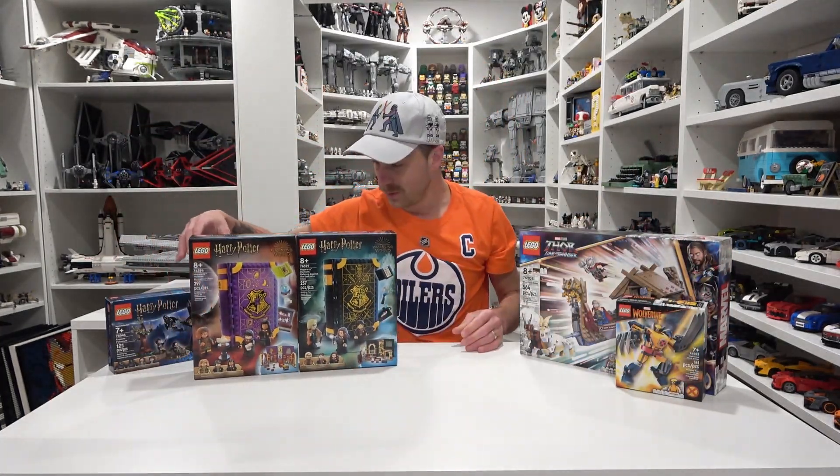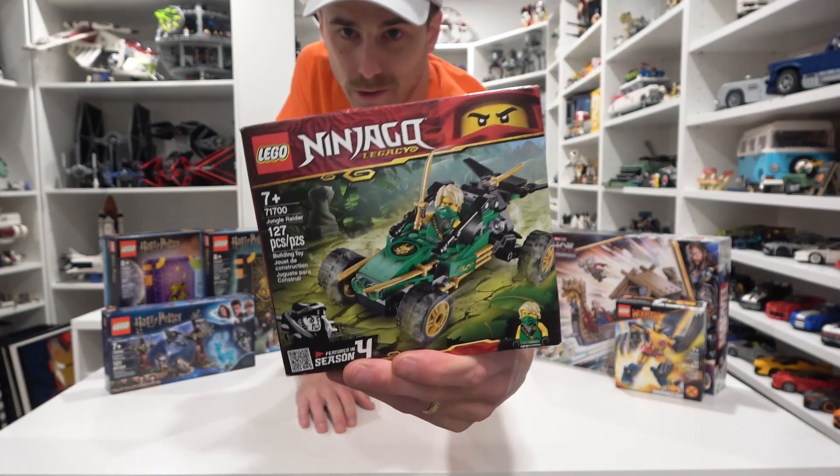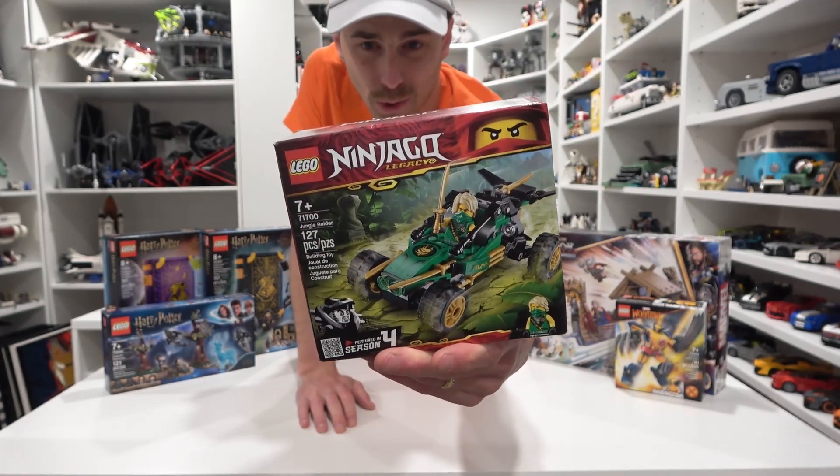So how many do we have now? Two, four, five. All right. Well, next is number six. This one's a little bit random — we got the Jungle Raider. This could definitely just be ripping around the Lego City. Comes with a pretty cool minifig and it's a really nice looking vehicle. I actually think I have one of these built already.